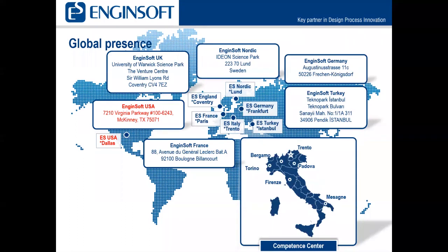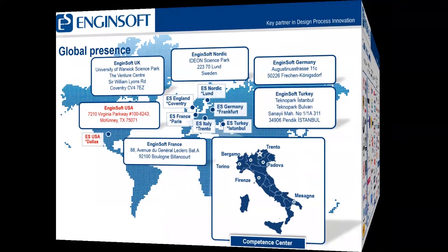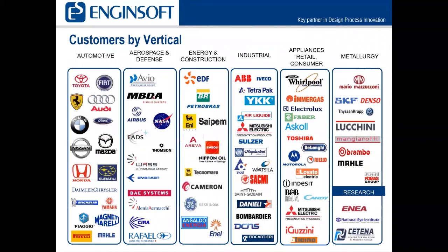There are also locations in Turkey, Germany, Sweden, England, and France. Of course, we also have our location here in Dallas, Texas. Here are some of our customers by vertical. We do automotive, aerospace and defense, energy and construction, industrial, appliances, retail consumer, and metallurgy.